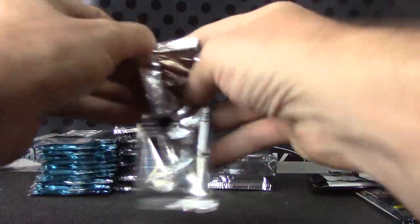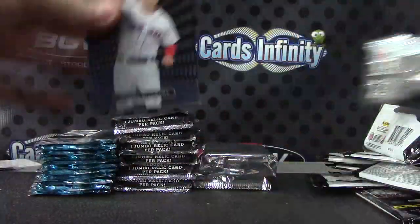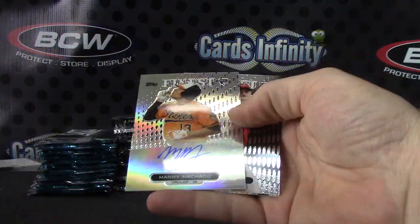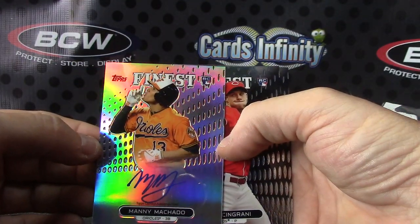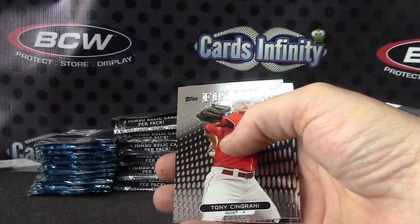Alright, now we'll try Finest — 2013 style. Well, there's an autograph — Manny Machado right out of the gate, rookie of Manny.